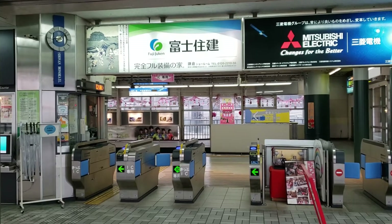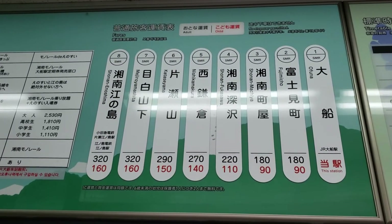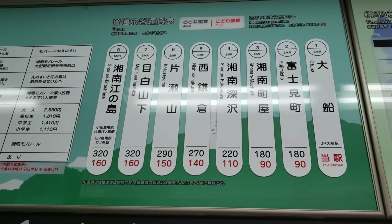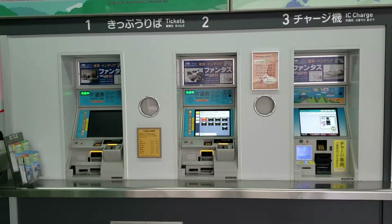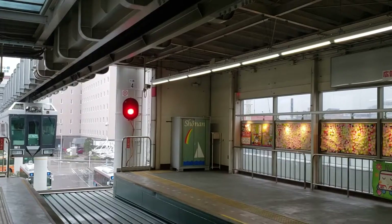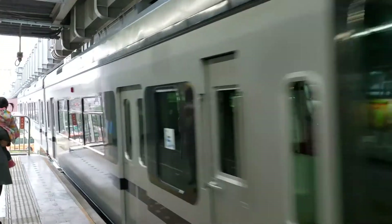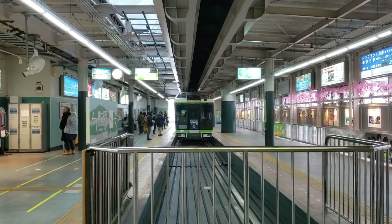The Shonen monorail consists of eight stations and it costs 320 yen to get to the other end. You can either purchase a ticket or simply use an IC transit card. The station is quaint and has ticket machines and card readers.